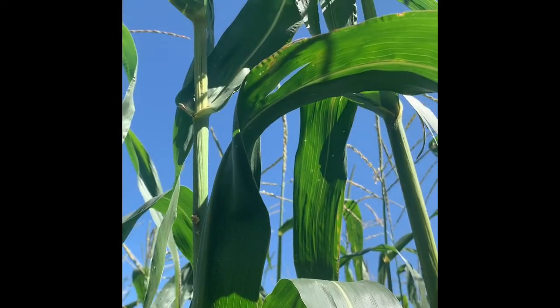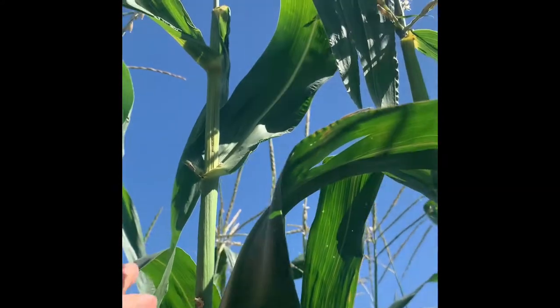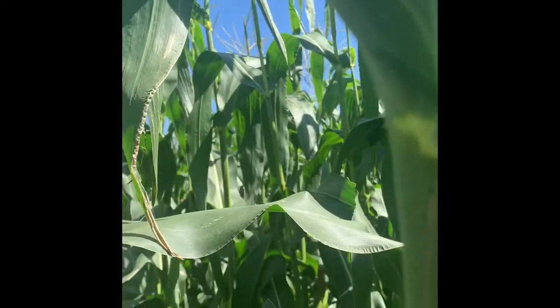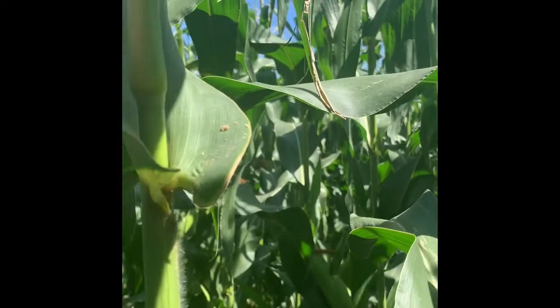Another thing to look for is the tassels. You'll find some tassels are completely snapped off and broken, though that's not the case right here. That can be a big indicator that you have corn borer in your field.